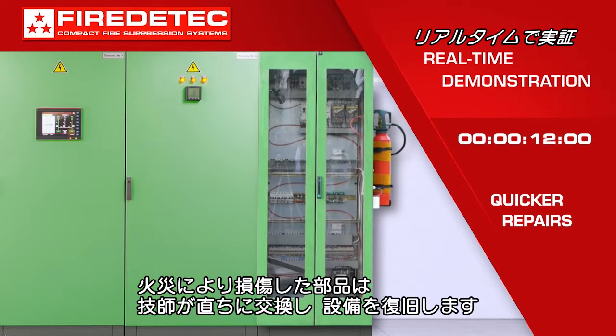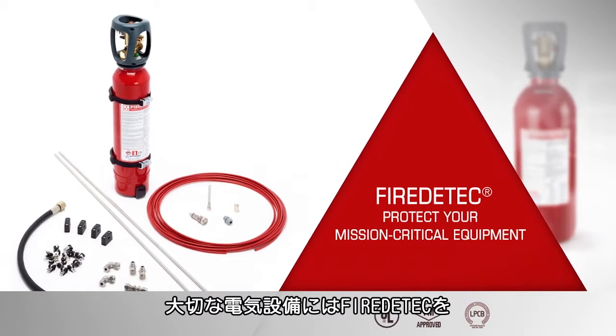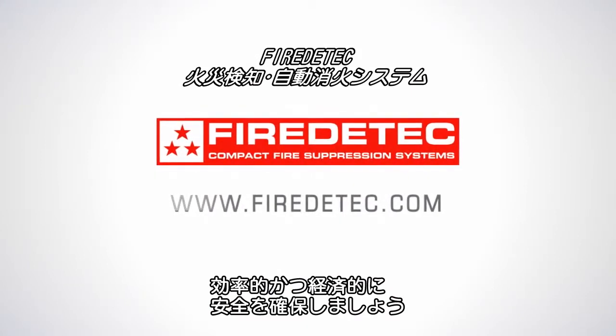The fire is out only 12 seconds after it started. Damage is minimal — an electrician can quickly replace the damaged components and put the equipment back in service. Install Fire Detect in your mission critical electrical equipment. Fire Detect saves time, money, and lives.